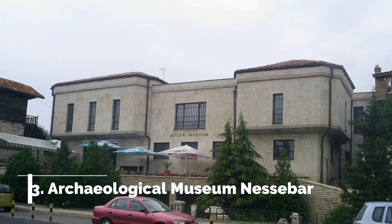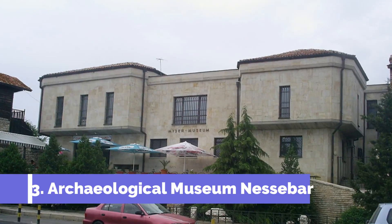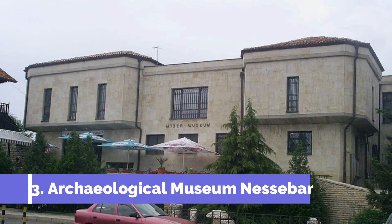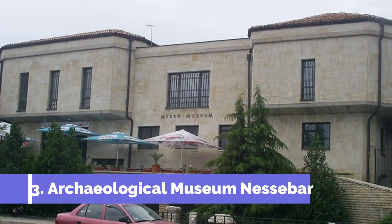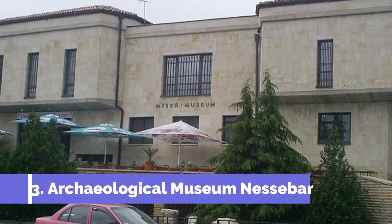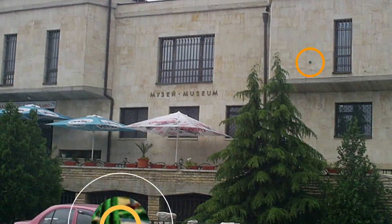Number 3: Archaeological Museum Nesibar. The Archaeological Museum in Nesibar, Bulgaria is one of the top attractions in the area. Located in the heart of the historic old town, this museum is a must-visit for history buffs and archaeology enthusiasts. The museum showcases a wide range of artifacts and exhibits that highlight the rich and fascinating history of Nesibar.